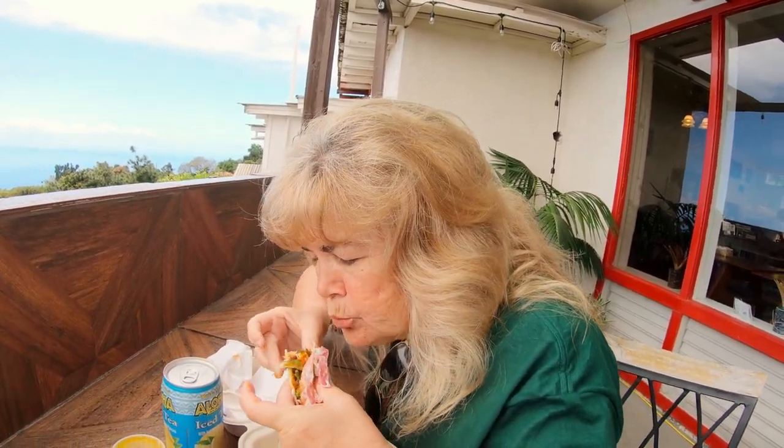We are at Shaka Taco in Captain Cook, Hawaii. Brenda got the asada taco and I got the fish taco. What's really neat is on their fish tacos they have actual sushi on the top of it. It's delicious. Mmm, that's good. Delicious.